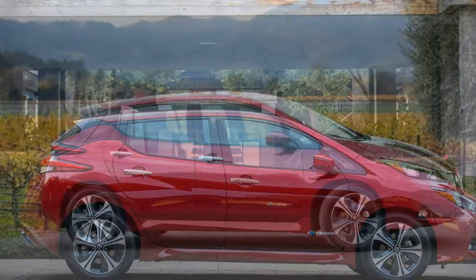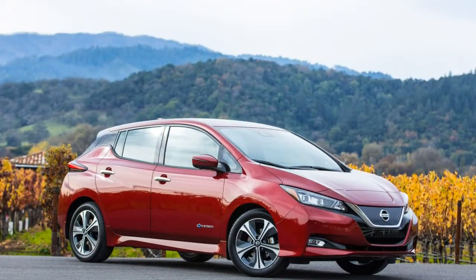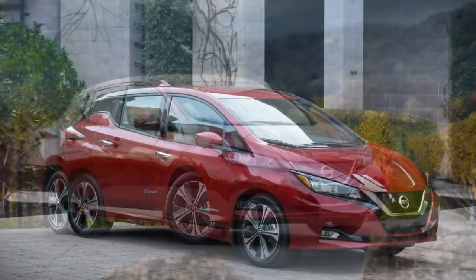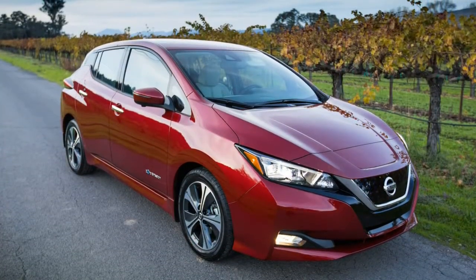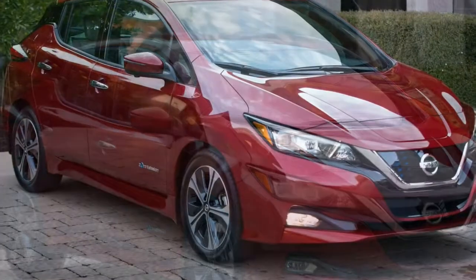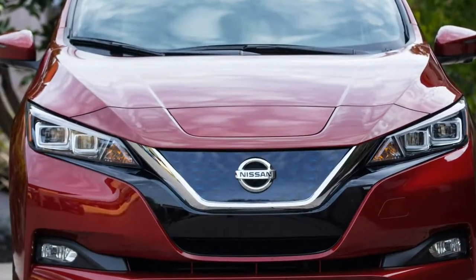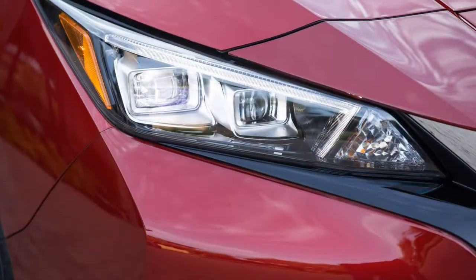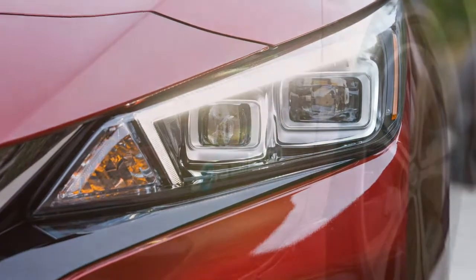Miles and money — driving range improves big time. The 2018 Leaf is anticipated to deliver an EPA-rated range of 150 miles per charge. Nissan says that lands the Leaf within a sweet spot between so-called compliance EVs — low-cost electrics with relatively limited range — and Chevrolet's Bolt EV and Tesla's Model 3, both of which offer more than 200 miles of range but at a higher cost. Among compliance cars like the Ford Focus Electric, Hyundai Ioniq Electric, and Kia Soul EV, the Volkswagen e-Golf's 125-mile range comes nearest to the Leaf's. For 2019, a Leaf Plus model is coming with a 60.0 kWh pack and a range above 200 miles.